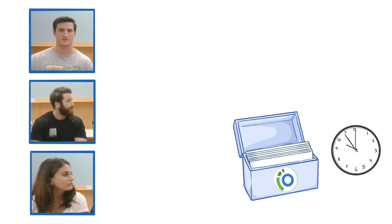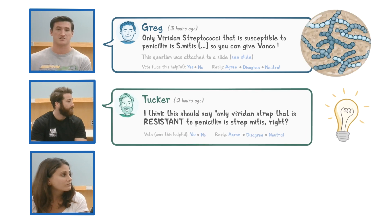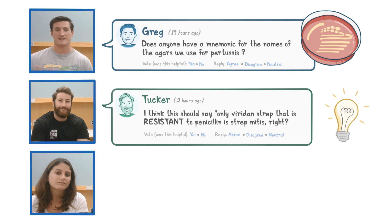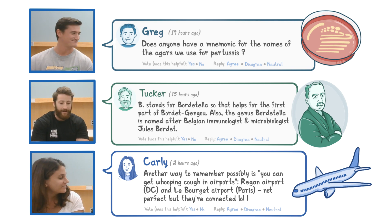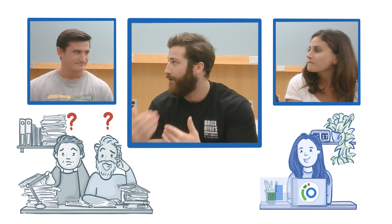On top of that, the forum is great for communication with each other. We're able to either correct information that someone else may have misheard, add a mnemonic to help people learn topics better, or add more information. If something's confusing, someone can ask a question and we all work together and figure it out. When you're going through the lecture yourself, you may not remember how a certain thing works, but information that someone else has produced can help you right along the way, so you don't have to go digging for answers.